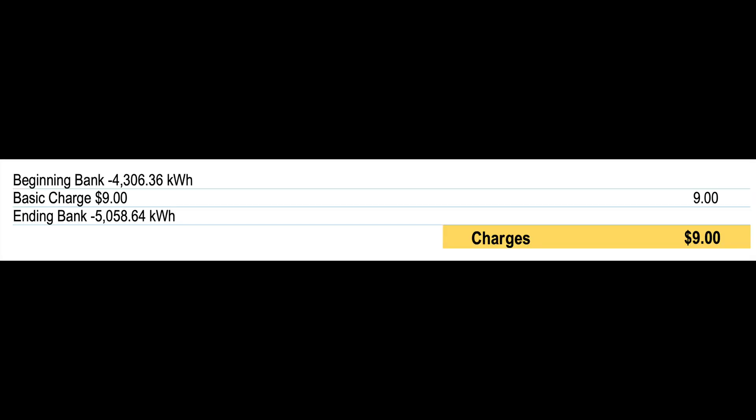Solar has pretty much come of age. Right now I'm at zero for utilities — I don't pay anything for my electricity usage. I build up a bank with the utility, and I've got about 6,000 kilowatts in the bank, so it's going to take me through the winter easily, where there's less that comes out.